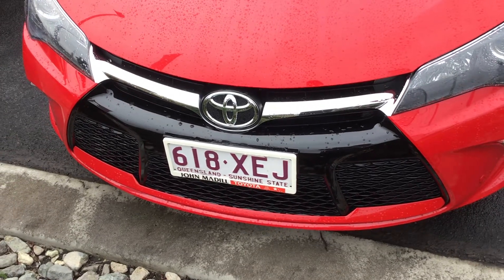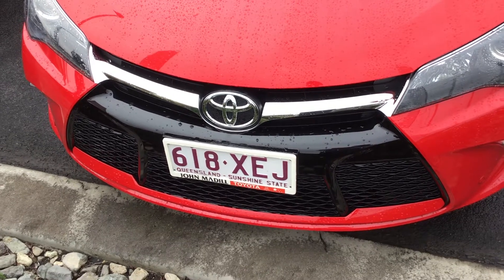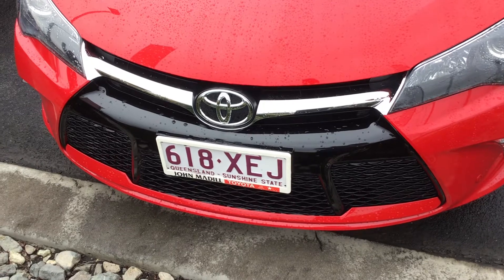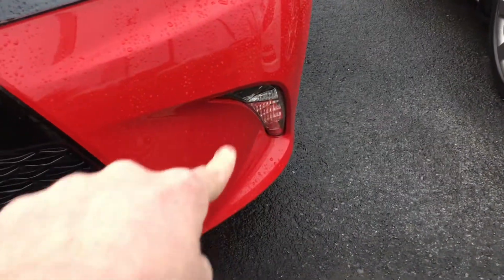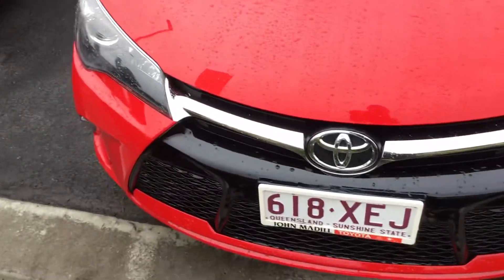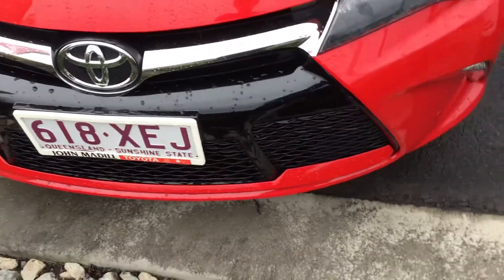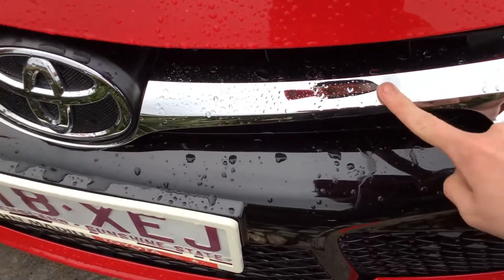Hi guys, this is a Toyota Camry Atara SX. I'm not sure what the specs are but I can have a look at that for you. It's got your daytime running lights, it's got your Atara SX front end as you can see, with black on the front grille. The color is red.